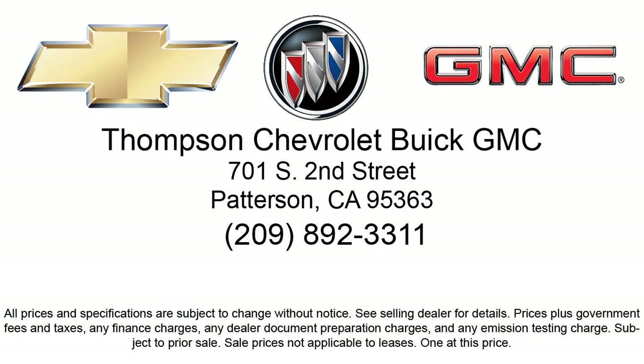So come visit us today. We're located at 701 South Second Street in Patterson.